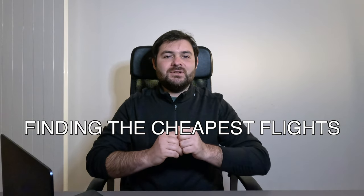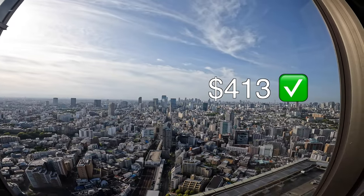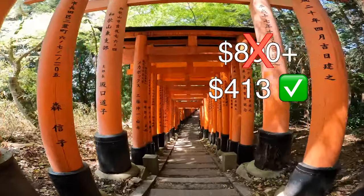Hey folks! In this video we'll dive into one of my top strategies to find the cheapest flights possible. I've used this strategy to book trips like flights to Japan for $413 round trip when tickets normally cost at least $800.